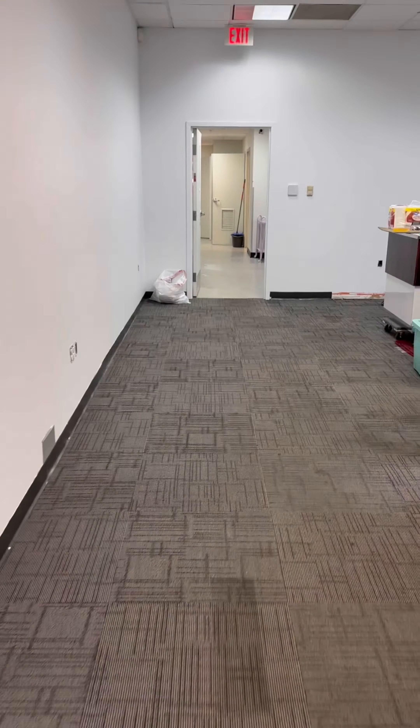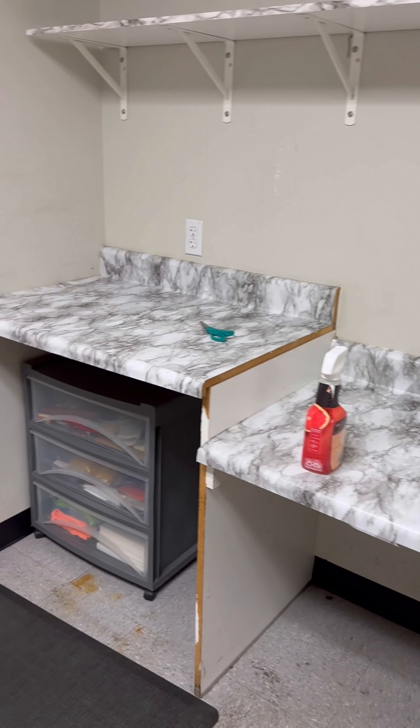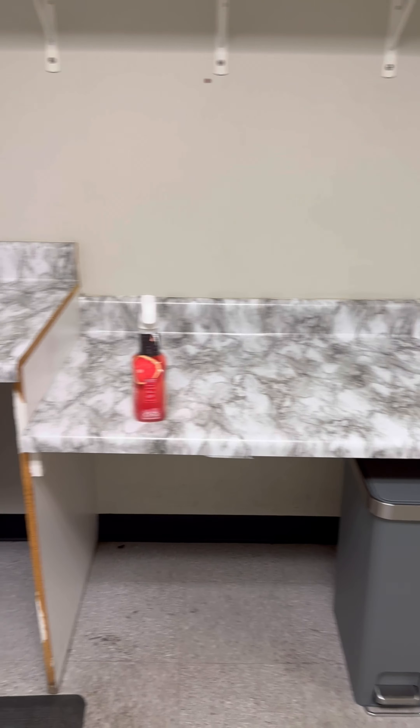I actually got this checkout counter from Macy's — they went out of business. If you ever have retail stores that go out of business, just stop by because you can always get stuff for cheap. Like these tables toward the front, even this one right here — I got them from Macy's too, they were 25 bucks. On the last day of the sale they were selling all other tables for five dollars, nice solid wood tables.